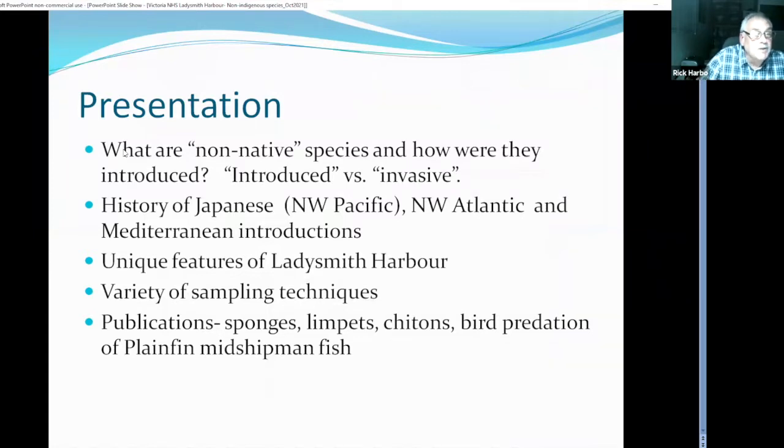I'm going to talk a little bit about non-native species and how they were introduced. Normally they're described as introduced if they are not harming or taking up habitat of native species. If they are a problem, then they're generally referred to as invasive. In Ladysmith Harbour, most of these species were introduced along with intentional introductions of Japanese oysters, Atlantic oysters, and some mussel introductions.